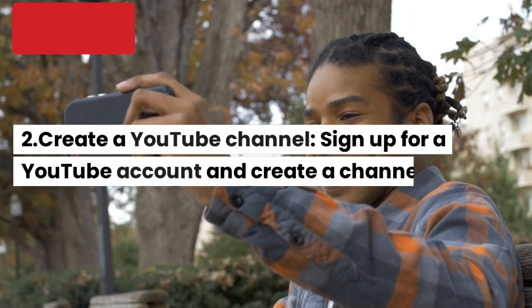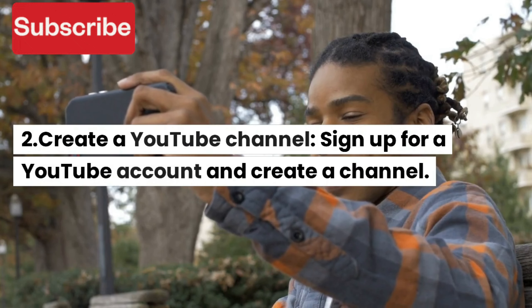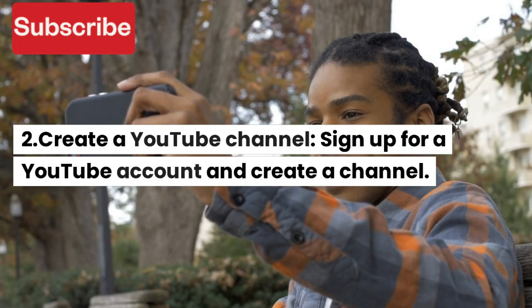Here are some steps to becoming a YouTuber. 1. Choose a niche. Decide on what type of content you want to create and what topics you're passionate about. This will help you build a loyal audience that's interested in your content.